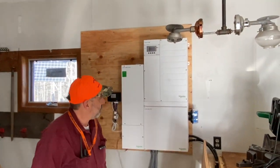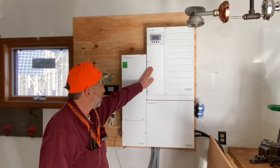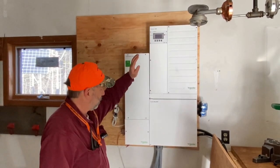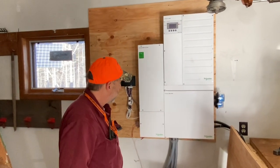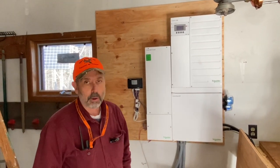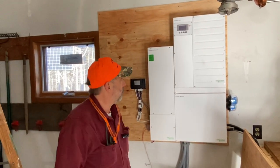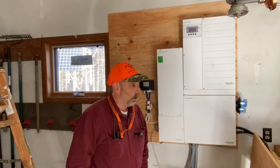We're inside the garage where we've housed the electronics. We have a Schneider Electric inverter and charge controller for the system. Once programmed, it's pretty much plug and play. For the most part, you don't need to do much of anything once everything's up and running — it's all automated.